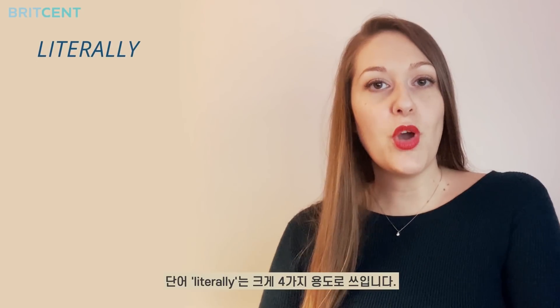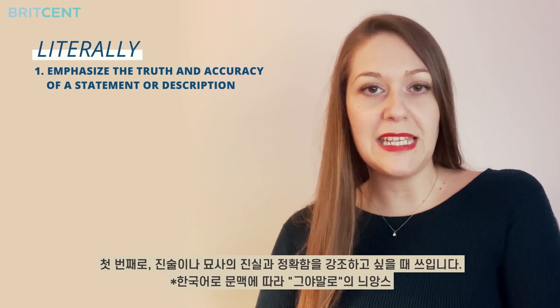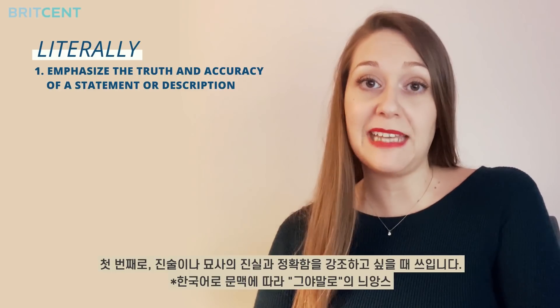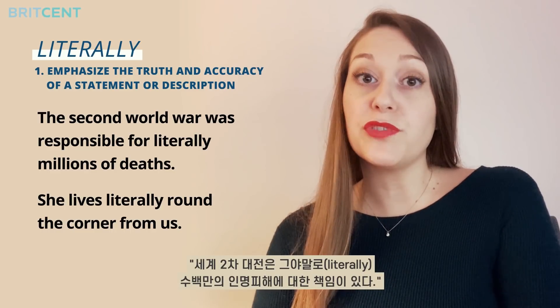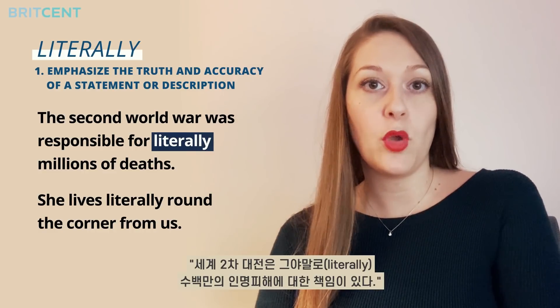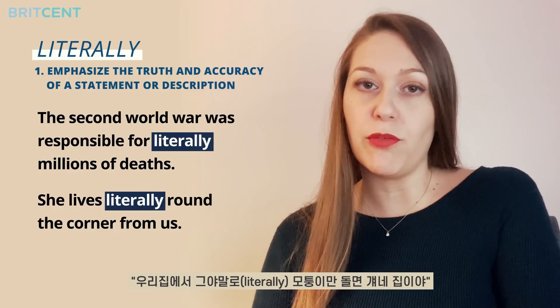The word literally has four main uses. The first use is to emphasise the truth and accuracy of a statement or description. For instance: the Second World War was responsible for literally millions of deaths. Or: she lives literally round the corner from us.